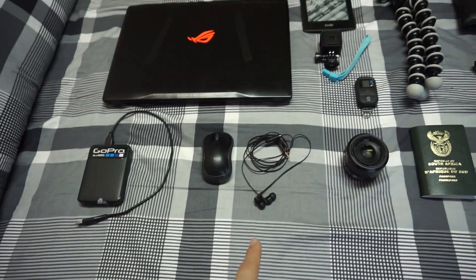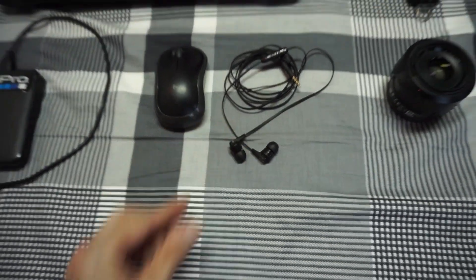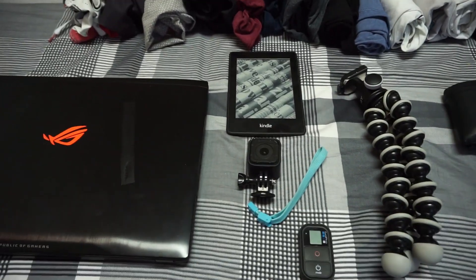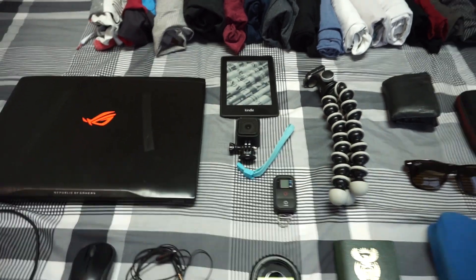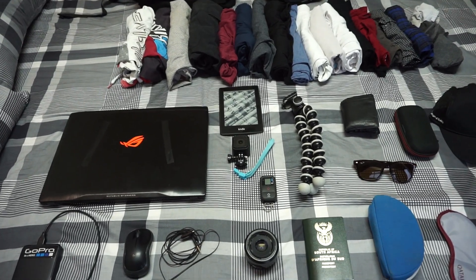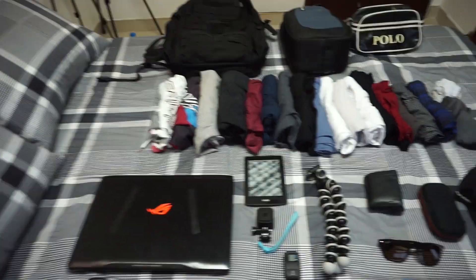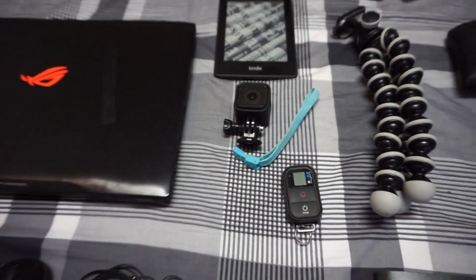I've got a mouse and my Skullcandy headphones — I really like these, they work really nicely. A little further out I've got my Kindle for reading. It's just so handy having a Kindle when you travel around; if you want to change books instead of lugging a big book it's perfect. As you'll see, this bag doesn't fit all that much. And then I've got my GoPro Session, which is gonna be great for traveling around Da Nang.